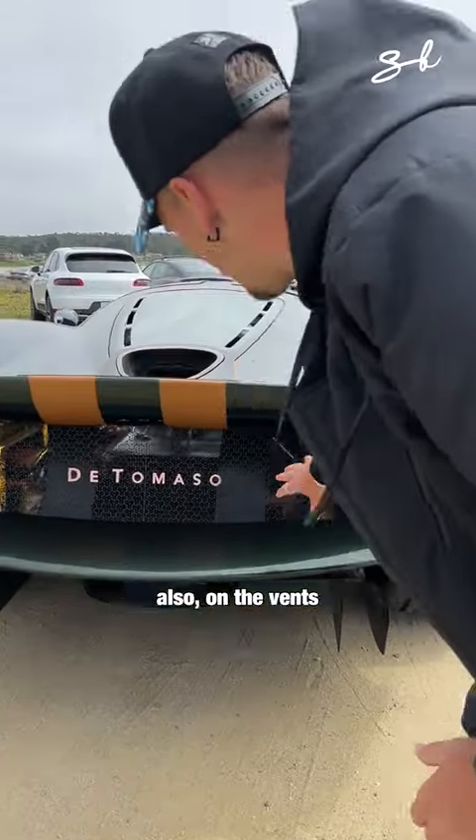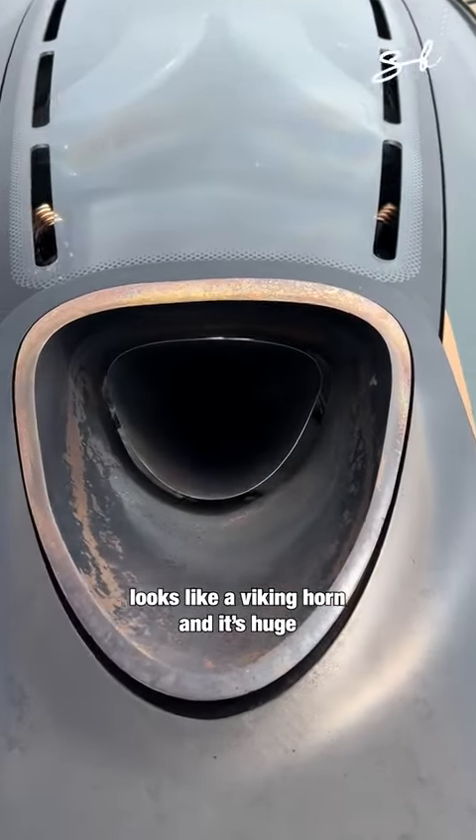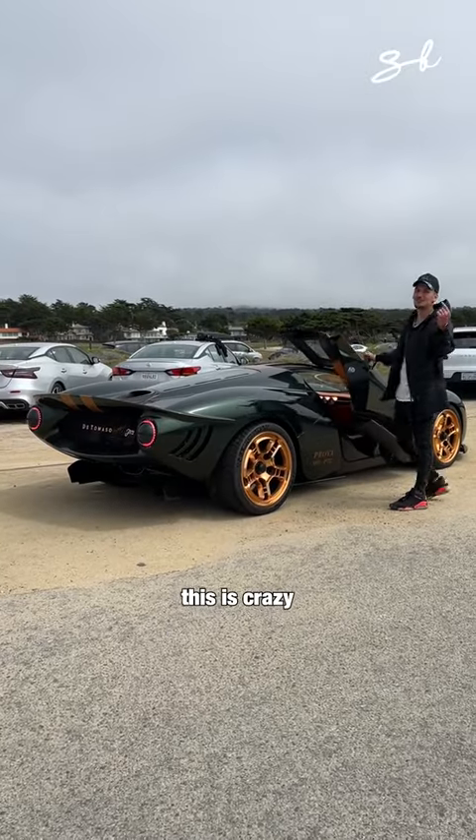You have these super funky taillights. Also on the vents you have this three-dimensional T-shape and you can see right through it into the engine. The exhaust pipe looks like a Viking horn — I mean, it's huge. This is crazy.